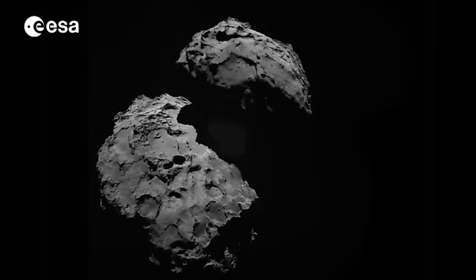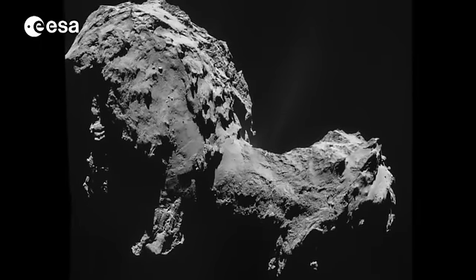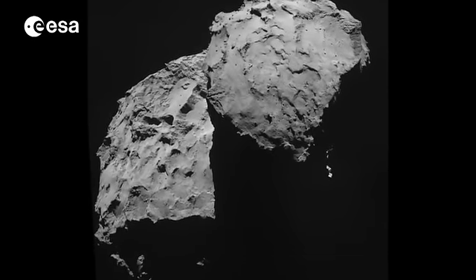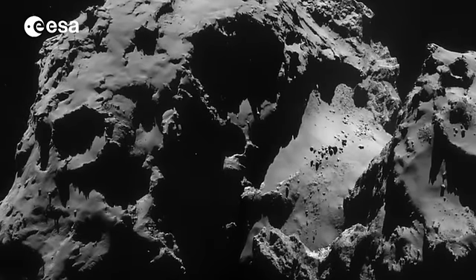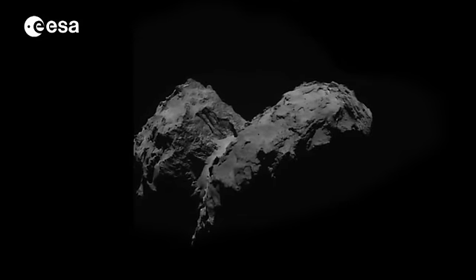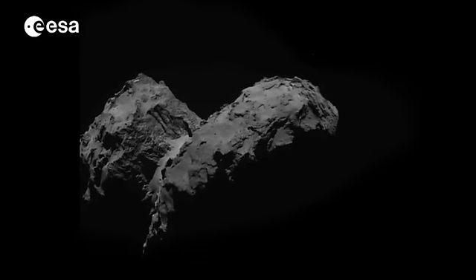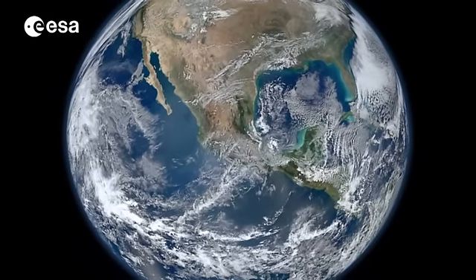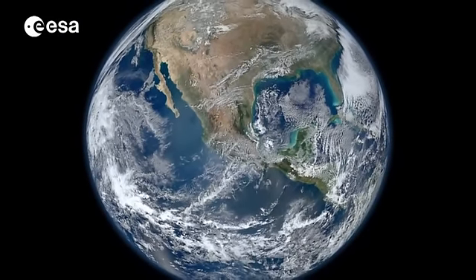Comet 67P may be a binary comet, possibly produced when two comets collided and melded together during the formation of the solar system. Taller than Japan's Mount Fuji, it rotates every 12 hours and 24 minutes. The comet's distinctive two parts and complex shape presented unique challenges for the mission, but it is also providing a greater scientific understanding of who we are and where we come from.